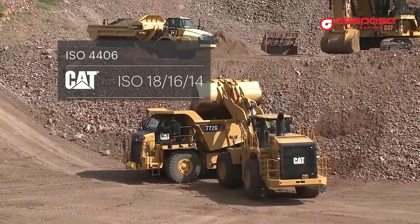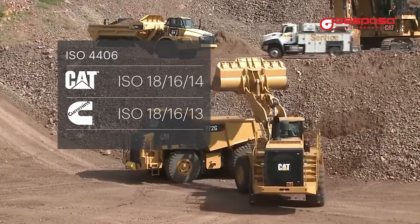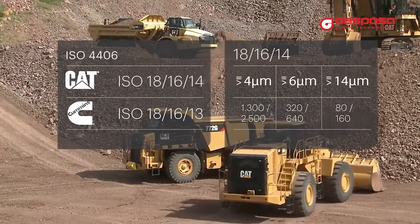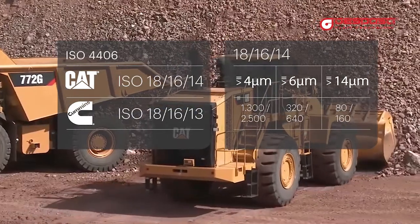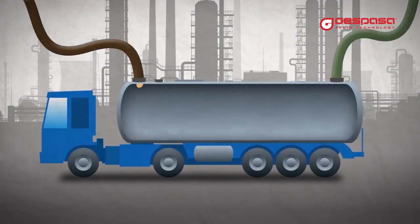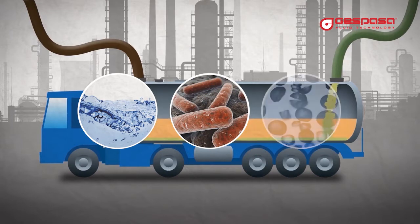Caterpillar recommends micro filtering the fuel to achieve an ISO 18 16 14 code with a maximum water content of 0.05%. This means that we must have a maximum of 2500 particles greater than 4 microns in each milliliter of fuel. Currently fuels are mixed with biofuels, which increases the presence of water, the appearance of bacteria, and the presence of solid impurities in your fuel.